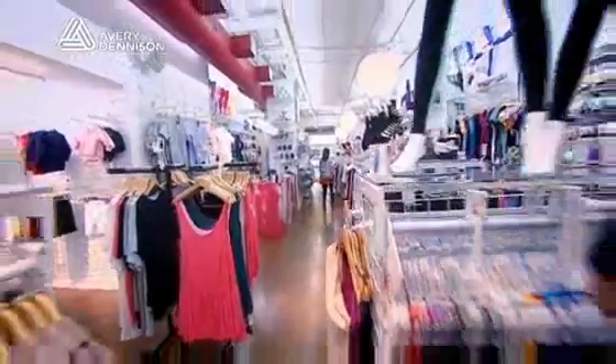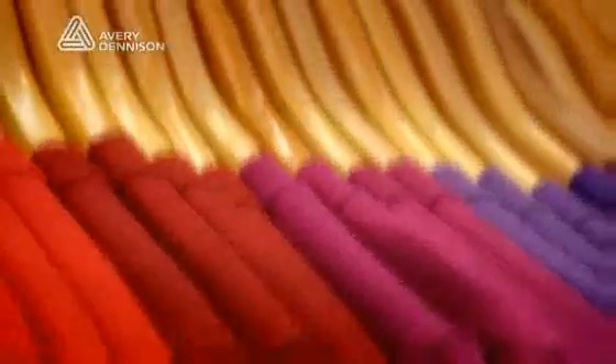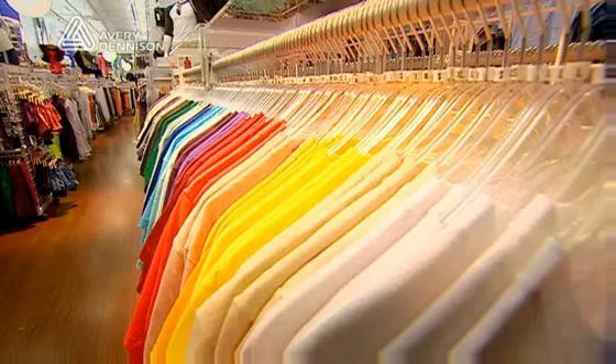At American Apparel, we utilize a boutique-style model. As you will notice, there's only one of every size, color, and style available at one time. This means that replenishment and the speed of replenishment become very critical.